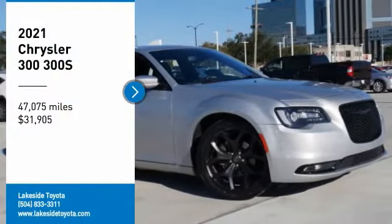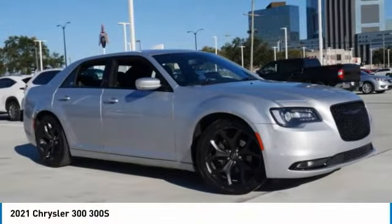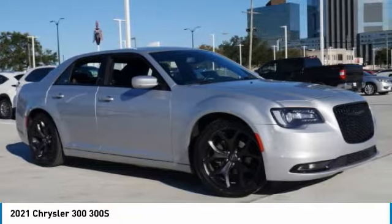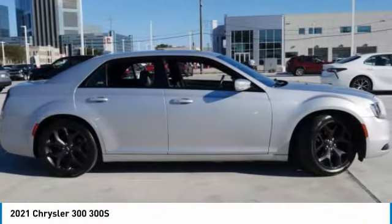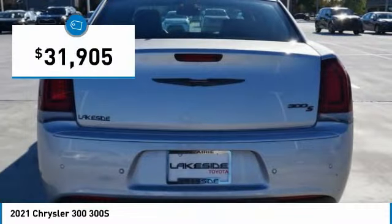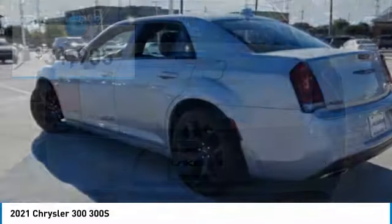Make a great choice today with the 2021 Chrysler 300. The Chrysler 300 combines sport and luxury in one unique and powerful package. If you're looking for elegance and performance, the 300 delivers and is priced below $35,000.